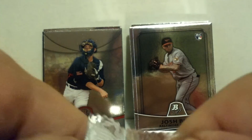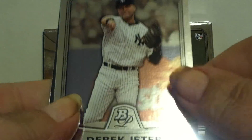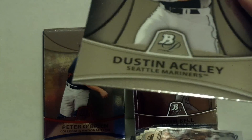Last pack: Tommy Hanson, Anneli Ramirez, Derek Jeter — yeah, Jeter the man — and the last card is a prospect card. Oh, another good one: Dustin Ackley for the Mariners. All right, we did okay.